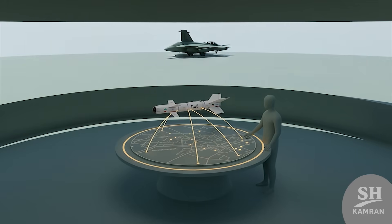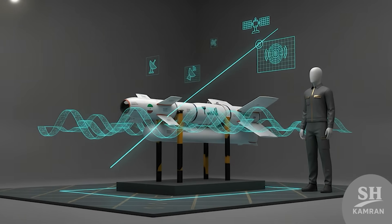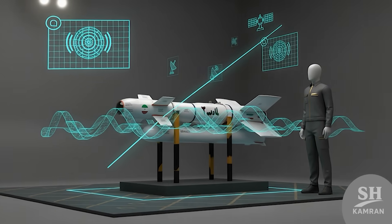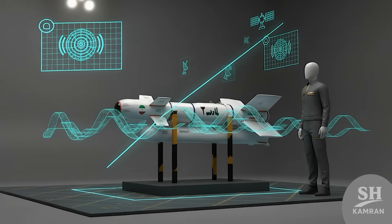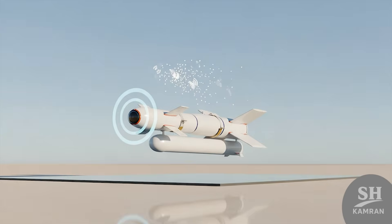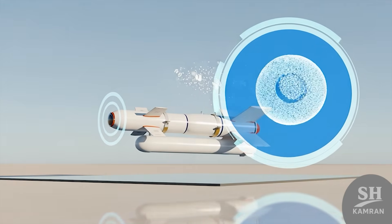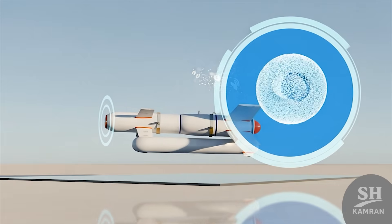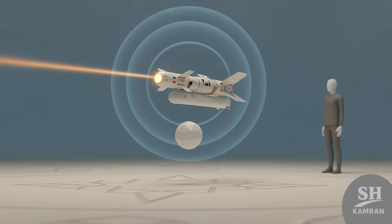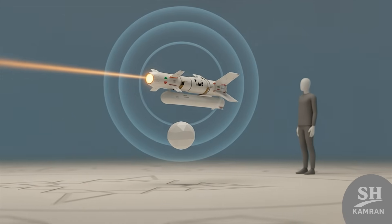Why did Iran even build this thing? Simple answer: to strike hard and stay far away. In a world of jamming and digital warfare, they built a no-nonsense see-and-kill missile system. It doesn't rely on GPS or satellites — it's all optical, meaning it sees with its own eyes. That makes jamming almost impossible, even for big players. You can't fool a camera that's watching you.